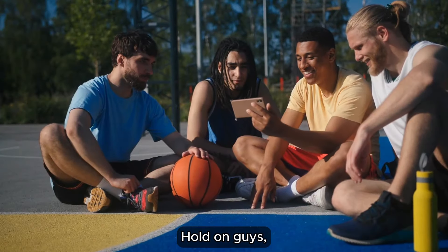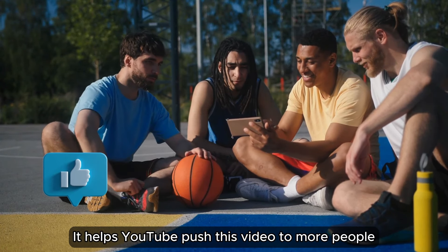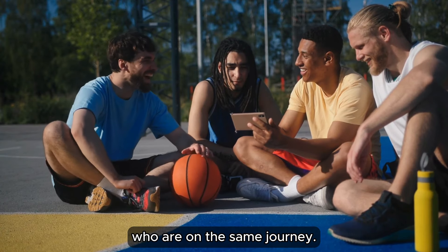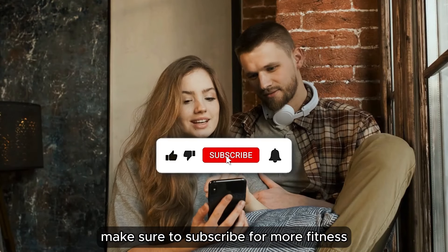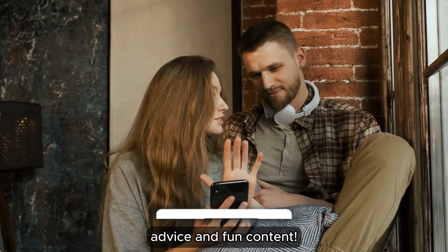Do me a favor and like this video right now. It helps YouTube push this video to more people who are on the same journey. And if you're enjoying these tips, make sure to subscribe for more fitness advice and fun content.